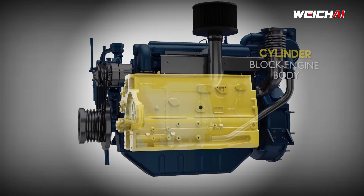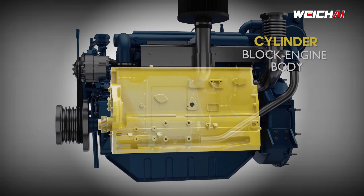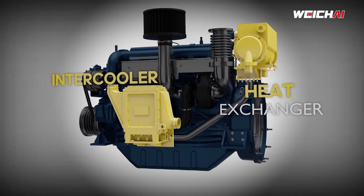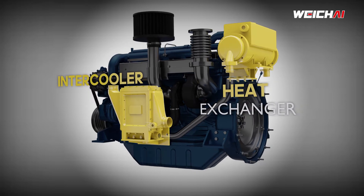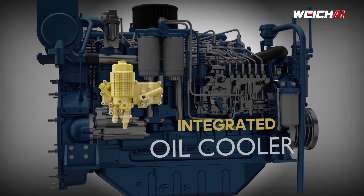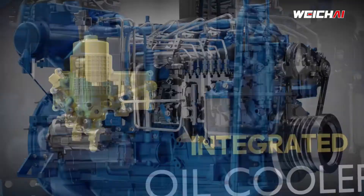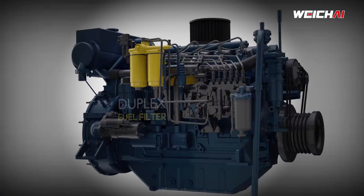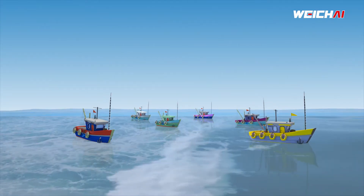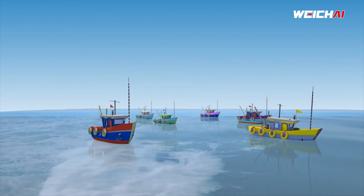The next generation cylinder block ensures sturdiness, durability, and longer life. Built-in heat exchanger and intercooler ensure durability. An integrated oil cooler improves cooling efficiency, leading to lesser maintenance. The duplex oil and fuel filters ensure uninterrupted operation, as the filters can be replaced while the engine is running, even at mid-sea.